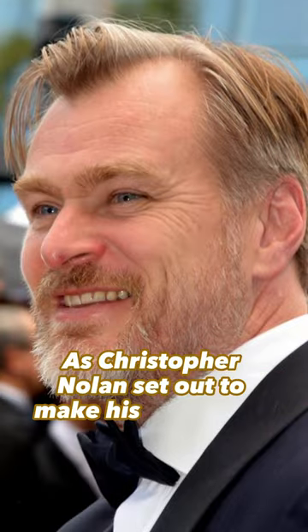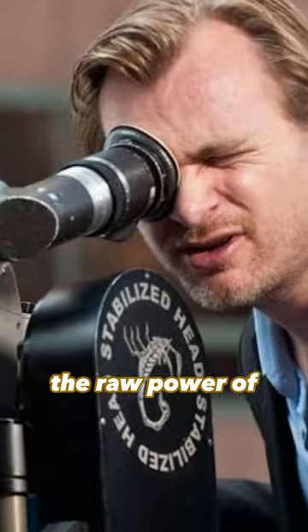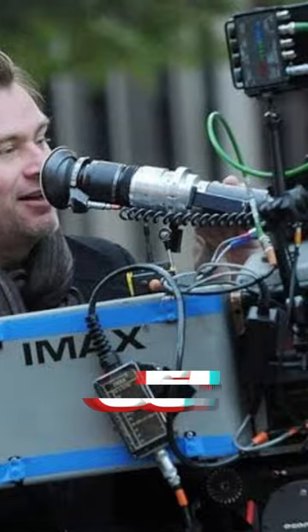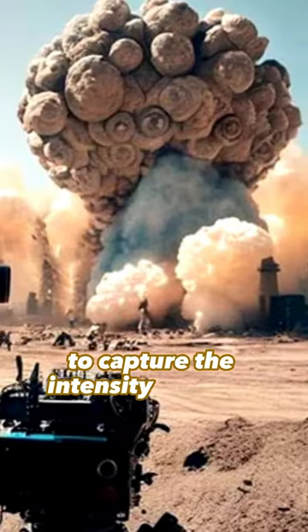As Christopher Nolan set out to make his latest film, Oppenheimer, he was faced with a unique challenge: how to realistically depict the raw power of nuclear explosions on screen. Drawing on his passion for practical effects, Nolan decided to forego CGI and instead use traditional filmmaking techniques to capture the intensity of these events.